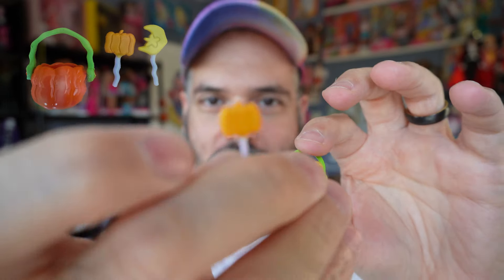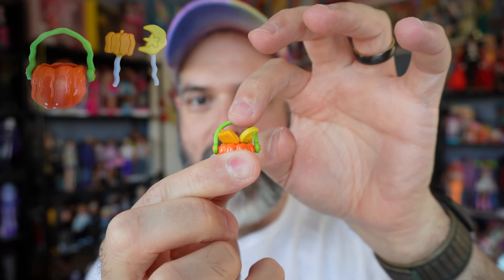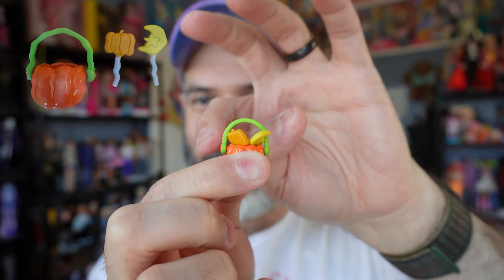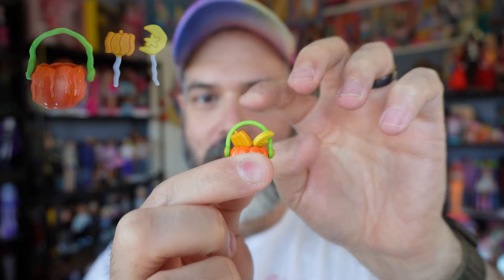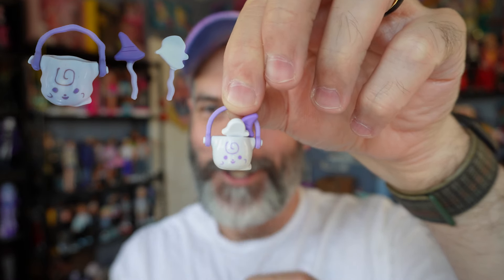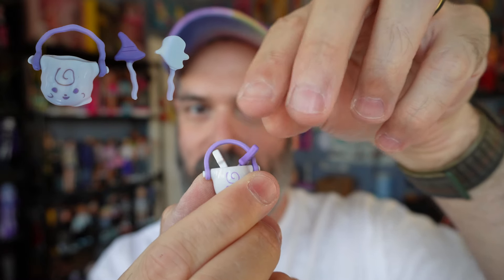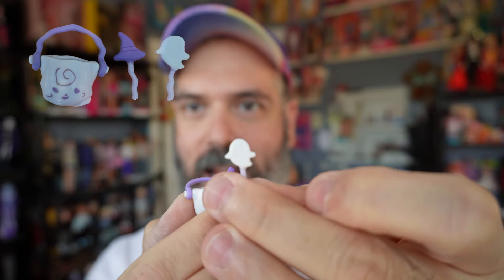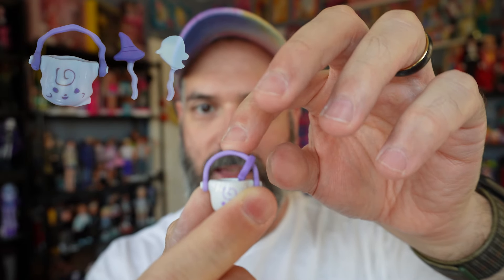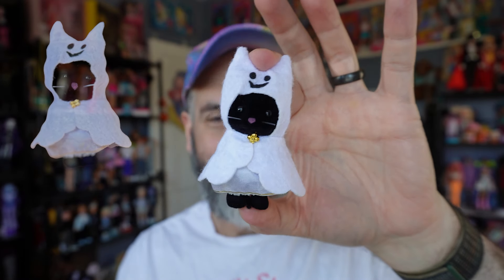First we have this little candy bucket in the shape of a pumpkin, and there are little — I don't know if these are lollipops or what — but they are so stinking cute. I'll put some photos if they're not in focus. We have a moon and a star, and then a little pumpkin on a stick. I can't tell if the handle bends or not — it is bending, but I'm not sure if I'm pulling it or if it's supposed to bend.